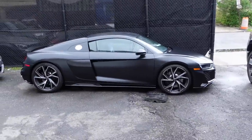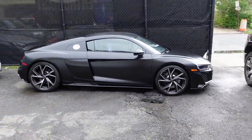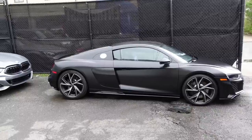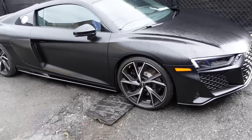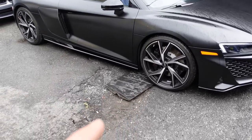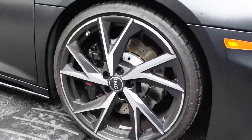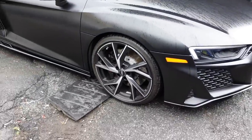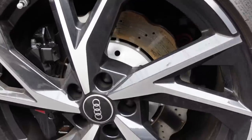That R8 is beautiful, man — fully stealth. You guys did a PPF on it? Oh my goodness. That's originally glossy black. Oh my, it looks like the Batmobile. What wheels are those? Those are the new ones that come with the Audis. That's a fire wheel — look at those, look at the rotors. Yeah, that's some nice stuff.